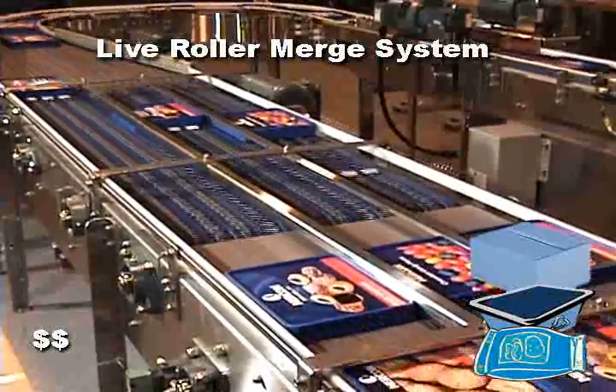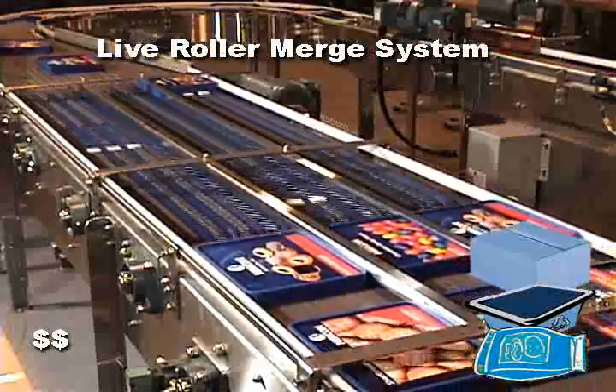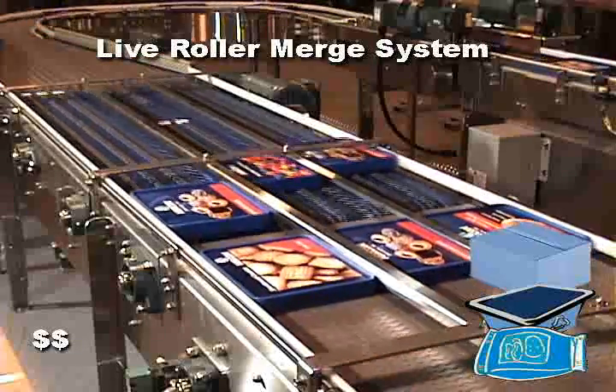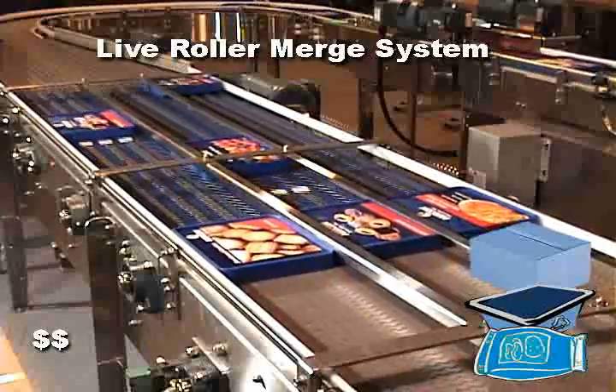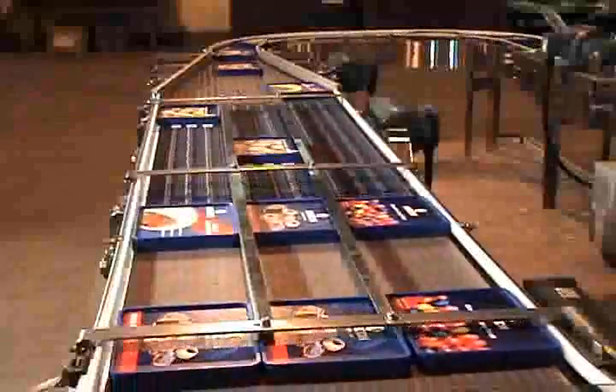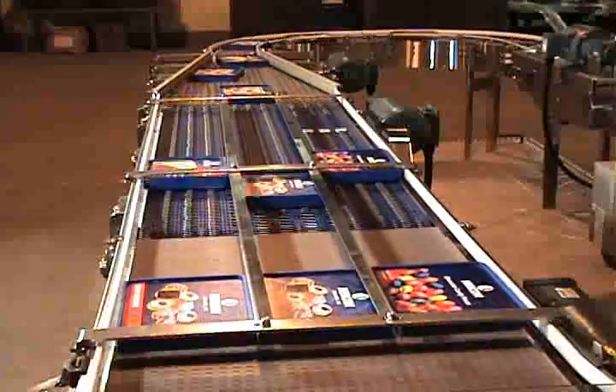The live roller merge provides a wide range of product versatility. The concept is to stall the products until they are in proper sequence to be metered or merged. There are also no gates required on this system.